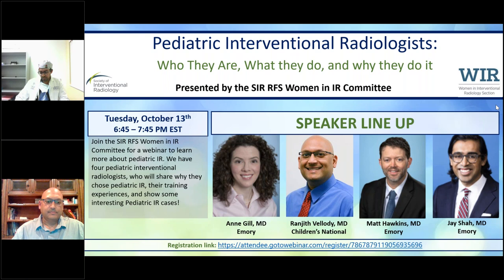We've met our time threshold and there's another webinar after us. Thank you to each of our panelists for joining tonight and giving your perspectives. It's great to hear you all loving what you do. We look forward to hosting other webinars as well, and thank you for your time tonight.